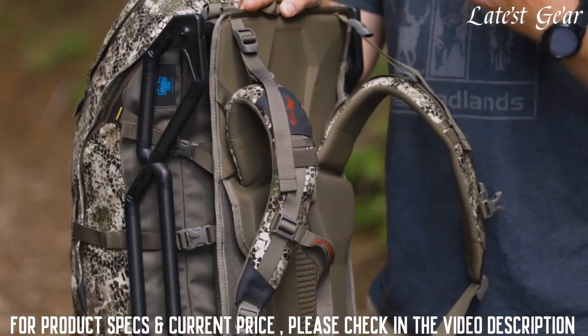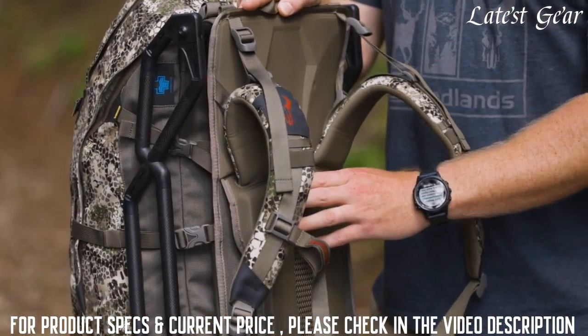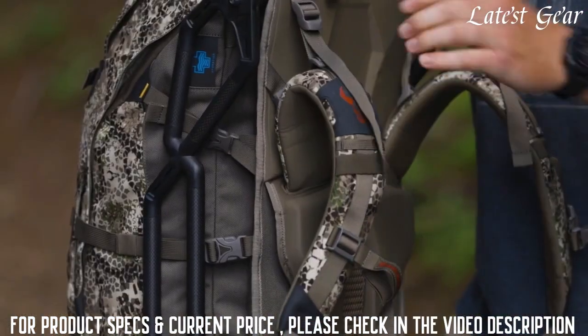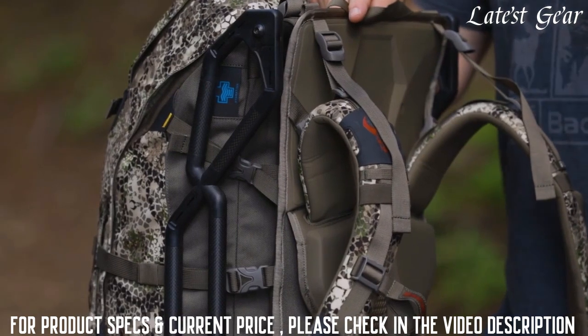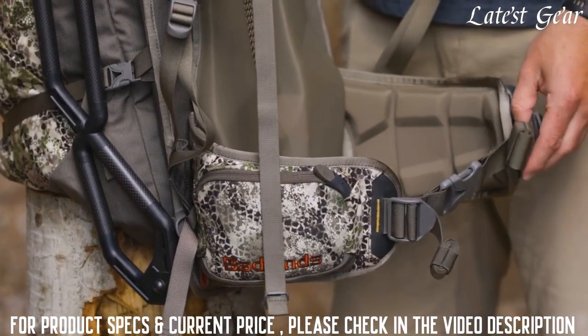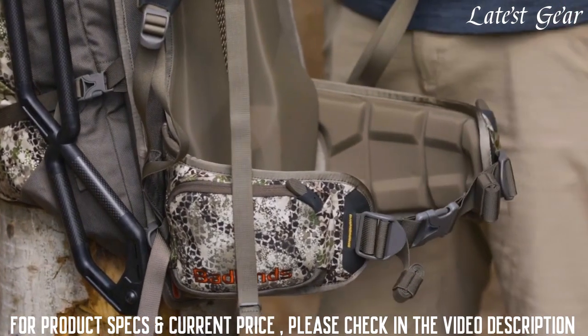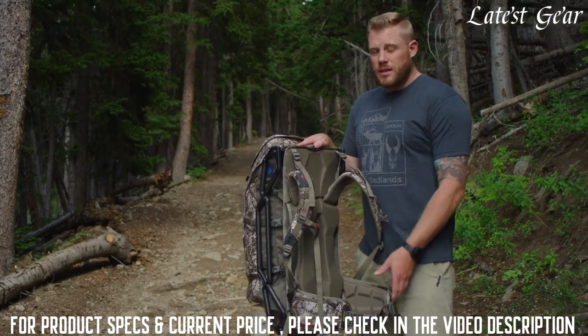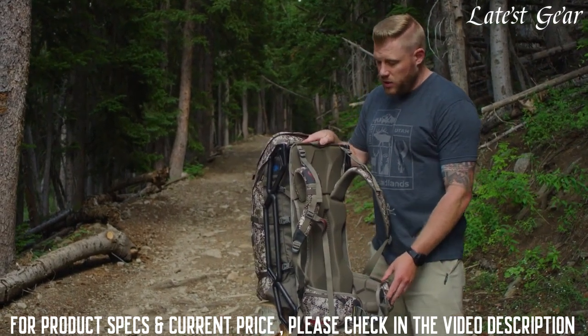We did that especially in the pressure points where that weight is going to be sitting up against your back. We know you're going to haul lots of weight with this pack and we want it to be as comfortable as possible. In our frame packs, you're going to have those load lifter straps transferring the weight from your shoulders. We have the new reverse-tightened waist belt on the Carbonox that allows you to pull from the outside in, so you can get more torque and tension and get that waist belt nice and tight exactly where it needs to be.